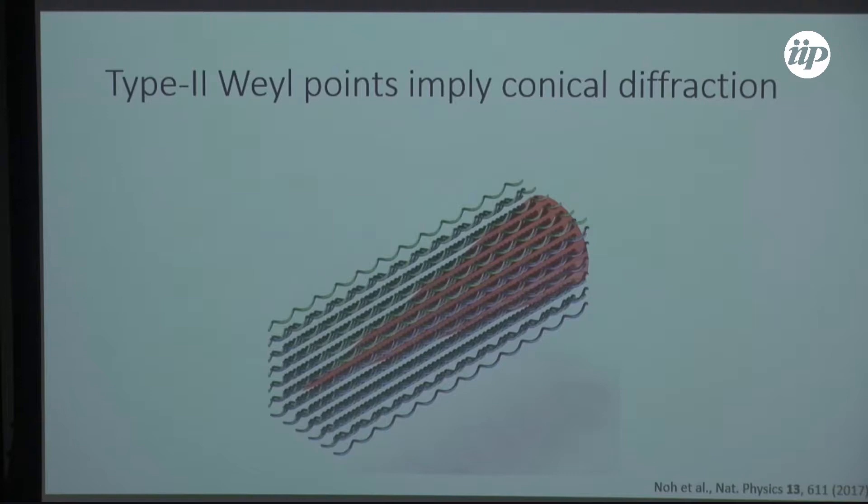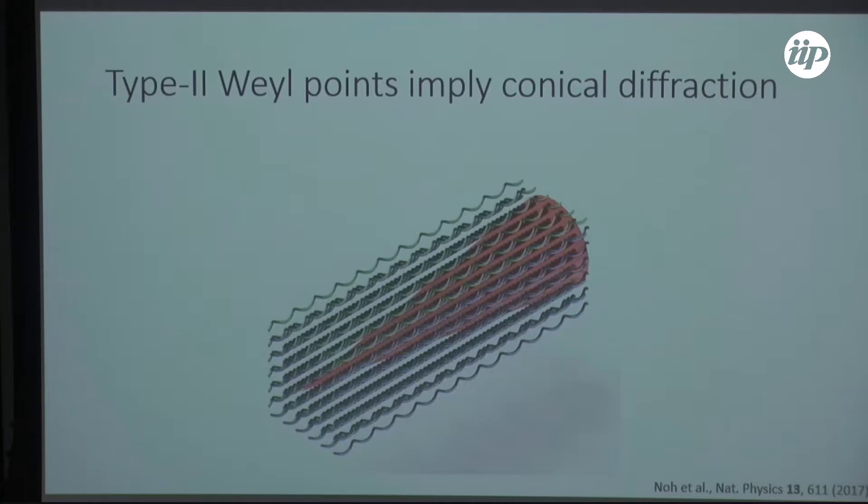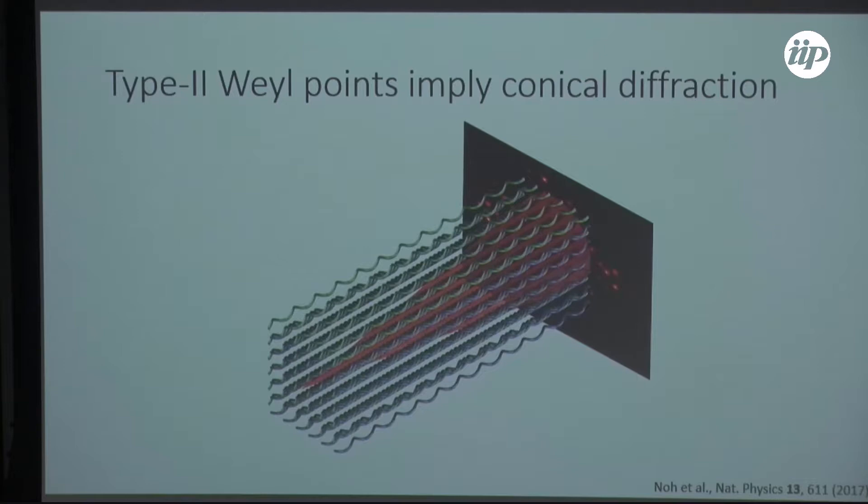We will recognize that we have a Weyl point based on the fact that, as we image what's happening on the back end, we should see maximal spreading. And when you do the experiment, that's exactly what you see.